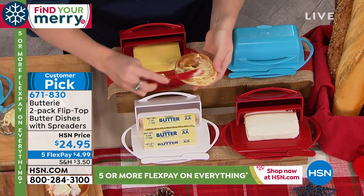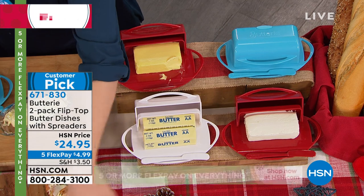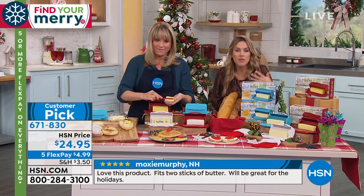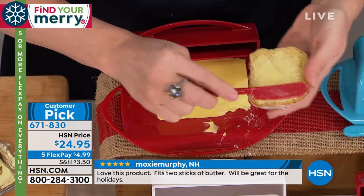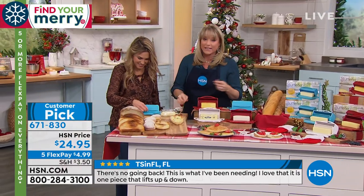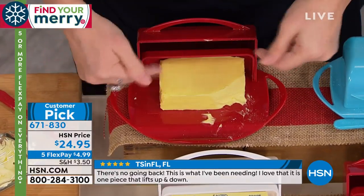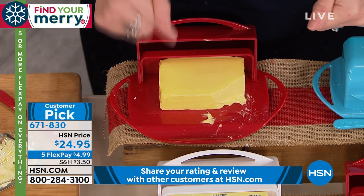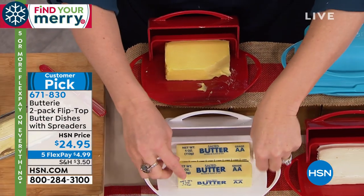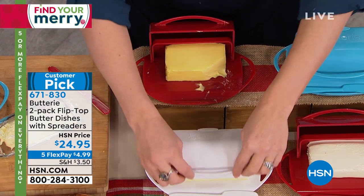Five interest-free credit card payments on everything, so $4.99 guaranteed to be at your door by December 24th. Customer reviews say everyone should have this — it gives you smooth and creamy butter. Leave it to a woman to redesign something we've just accepted over the years. It has that flip-top lid which stays in place. This is the extra-large Irish butter that everybody loves. It fits the extra-large butter, and right in front of that, it fits two sticks of butter.